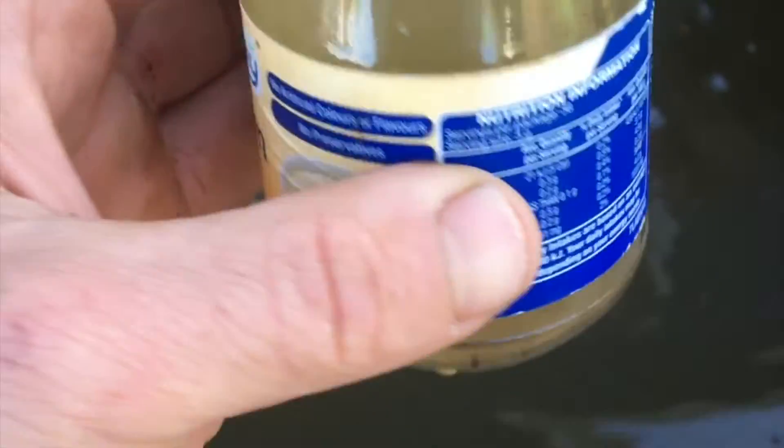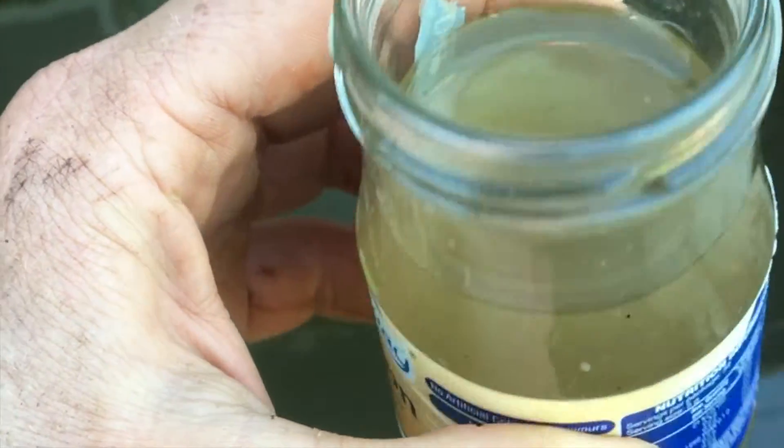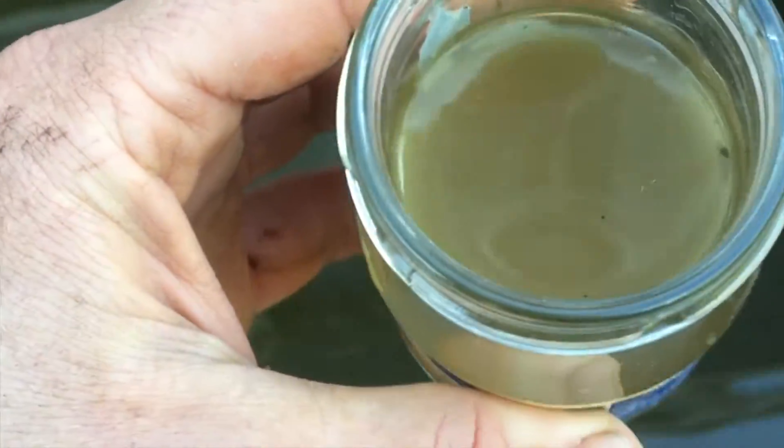Green water is a common pond problem. The green appearance is caused by single-celled algae. The algae grows because there are excess nutrients in the water.